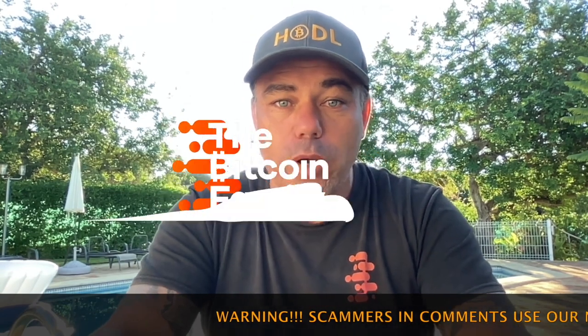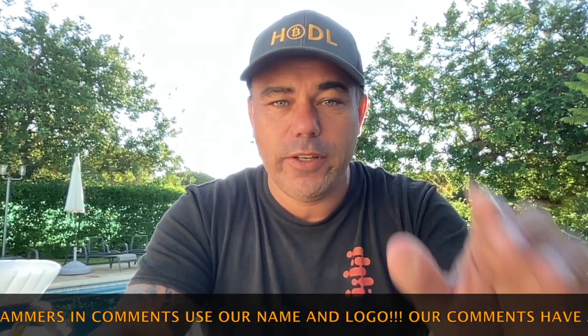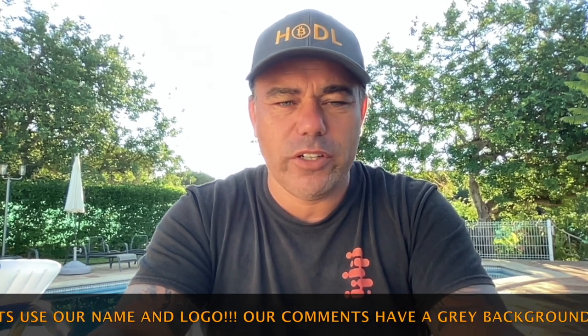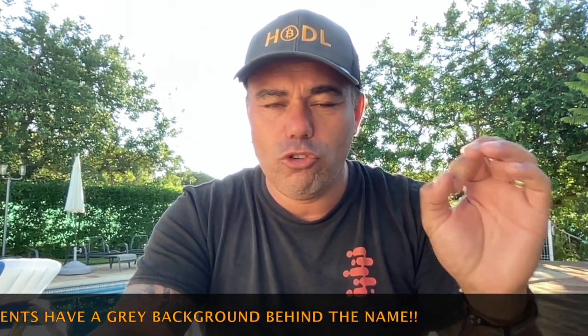Good morning, good afternoon, good evening — welcome to the Bitcoin Family YouTube channel where we hold bitcoin, say bam, and look at charts, blockchain, and life. Today is a TA video, short but powerful — five amazing charts. I'm keeping it short because it's Thursday, but let's jump into the charts quickly.